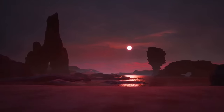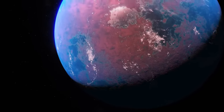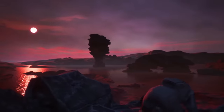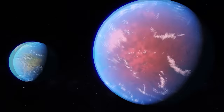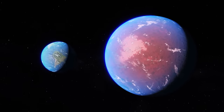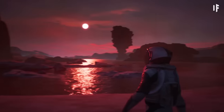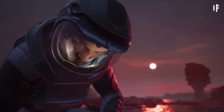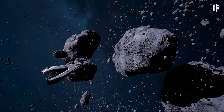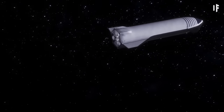120 light-years away from us, there's an exoplanet that can potentially host life: K2-18b. It's a world you'd want to visit. K2-18b isn't exactly like Earth — it's more like a super-Earth. It's 2.6 times larger and almost 9 times more massive than our planet. Scientists think it could be a Hycean exoplanet, which means it likely has a hydrogen-rich atmosphere and is covered in a liquid ocean. That means K2-18b could be home to alien life. Only it would take about 1.3 million years to get there.